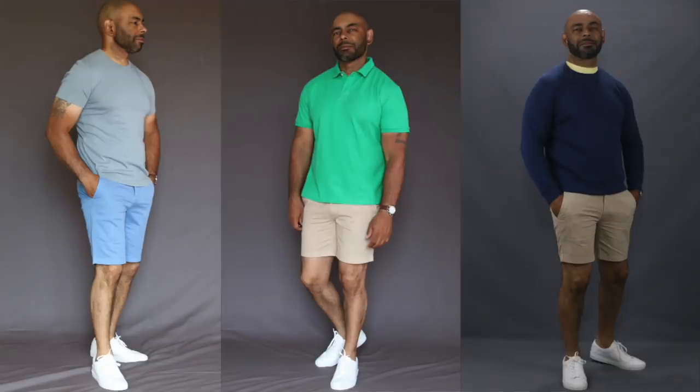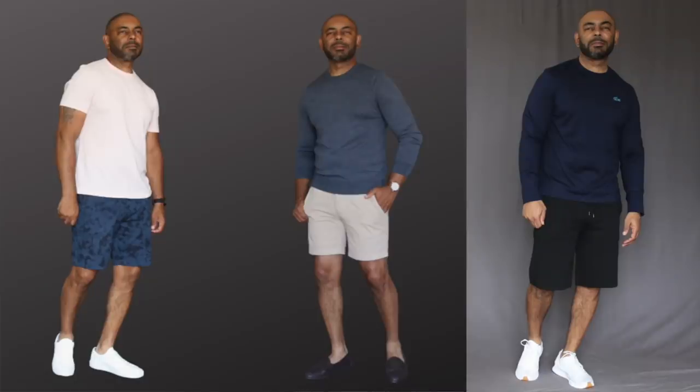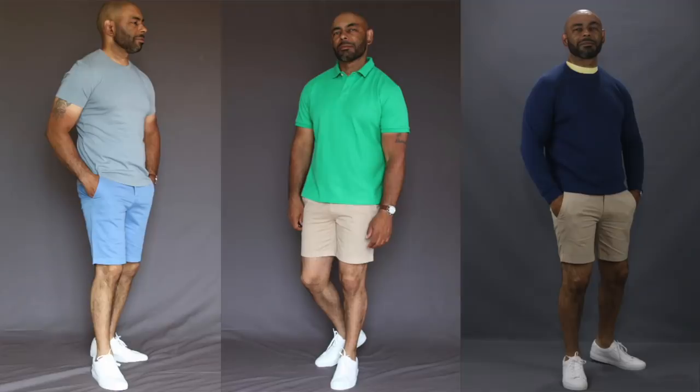We've already talked about light wash jeans and chinos, but during the summer man can't live with long pants alone — you gotta rotate in some shorts. The pair I recommend for most guys: a pair or two of flat front shorts. They tend to be the most flattering for a wide range of body types, unlike cargo or pleated shorts which are much harder to get right. The best length for most guys is around knee length, maybe an inch higher or lower.